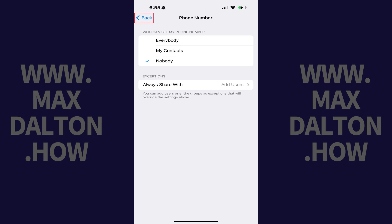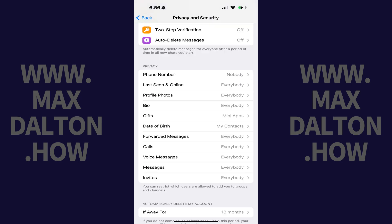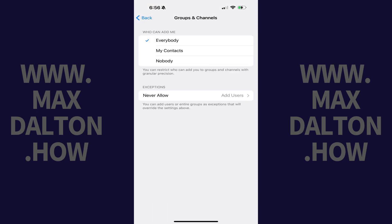Step 5: Tap the Back button at the top of the screen to get back to the Privacy and Security section, and then tap Invites in the Privacy section. The Group and Channels menu opens. Step 6: Find the Who Can Add Me section, and then tap to place a checkmark next to Nobody.